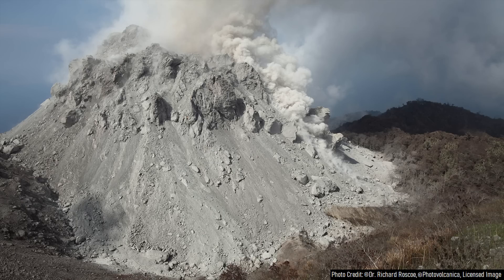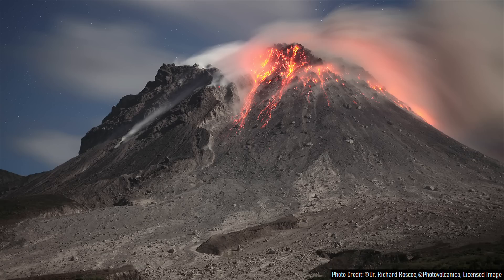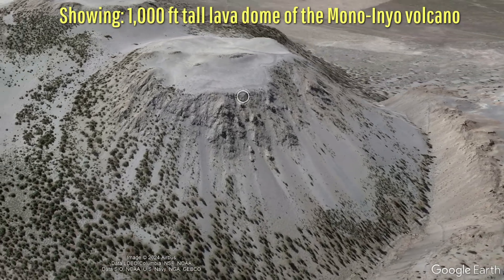Lava domes are a distinct type of volcano created by incredibly viscous flows of lava which are unable to travel very far from their source and thus pile up around the erupting vent to naturally form a steep-sided dome of material that can grow to be as much as hundreds or even thousands of feet tall.